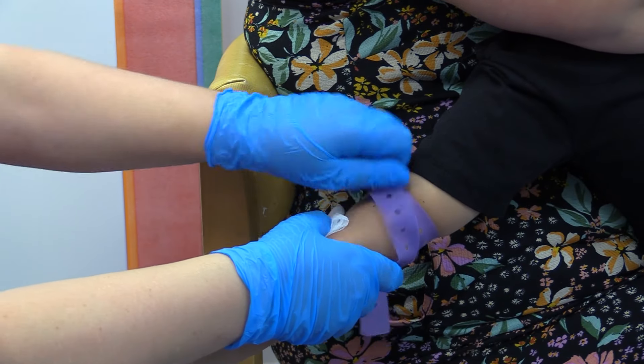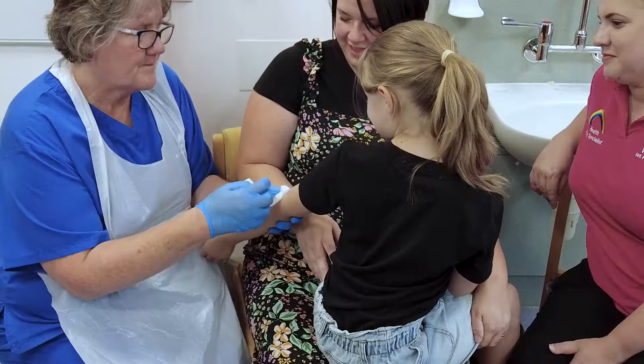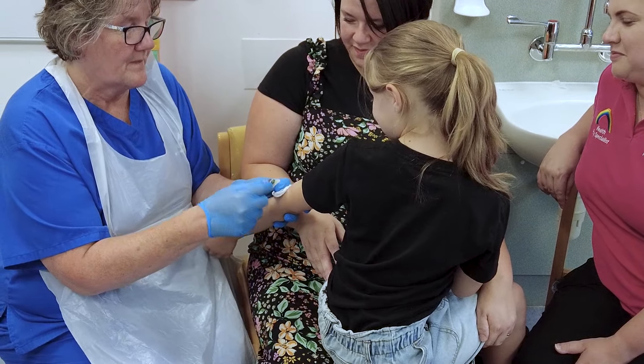You can hold your parents' hand if you want to. All done! The health professional will put a plaster on your arm and give you a sticker for being so brave.